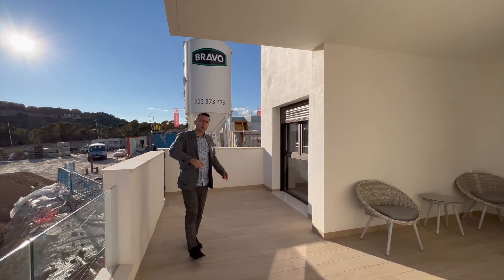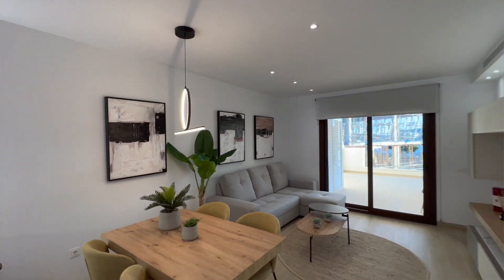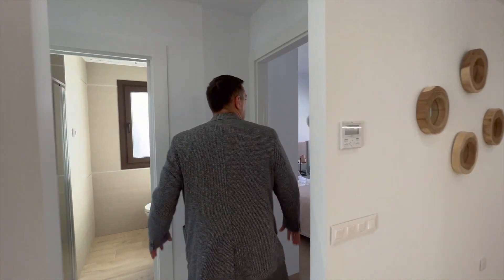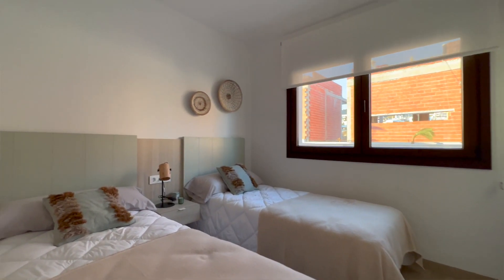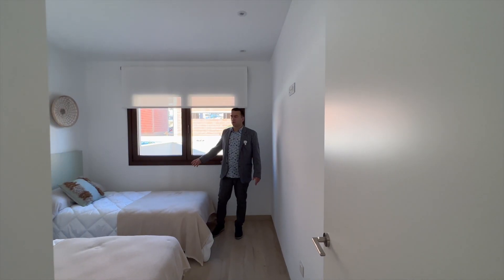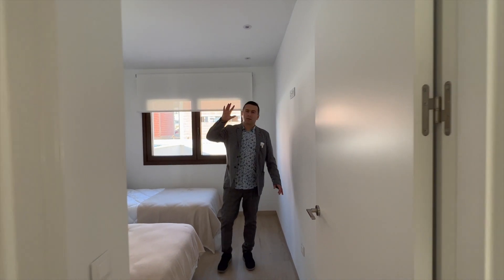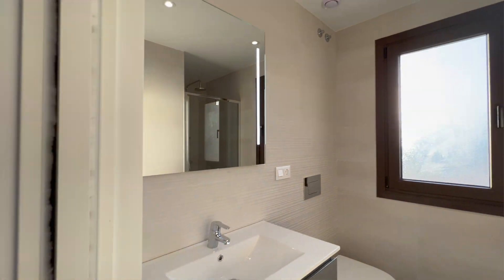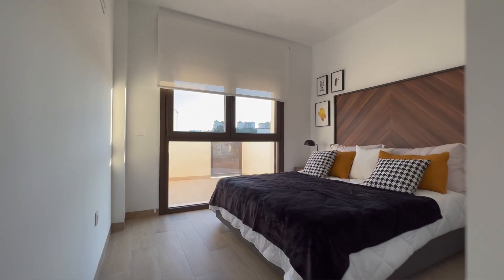Let's go and check the bedrooms. There are two bedrooms, to the left and to the right. One bedroom is bigger and the other is smaller. This bedroom has its own wardrobe. There is a private en-suite bathroom and another bathroom for the other bedroom. And this bedroom has views to the sea.